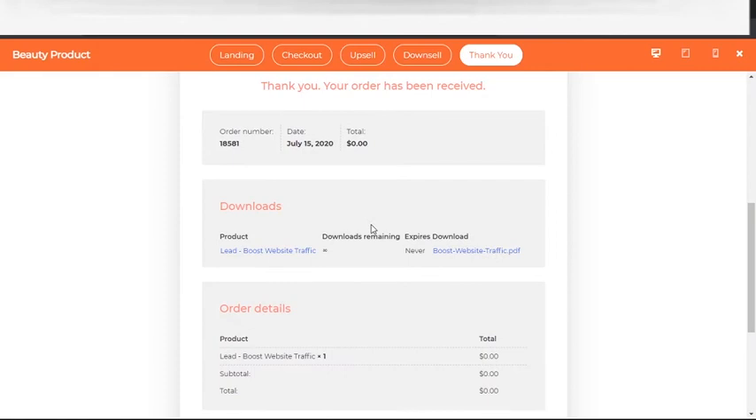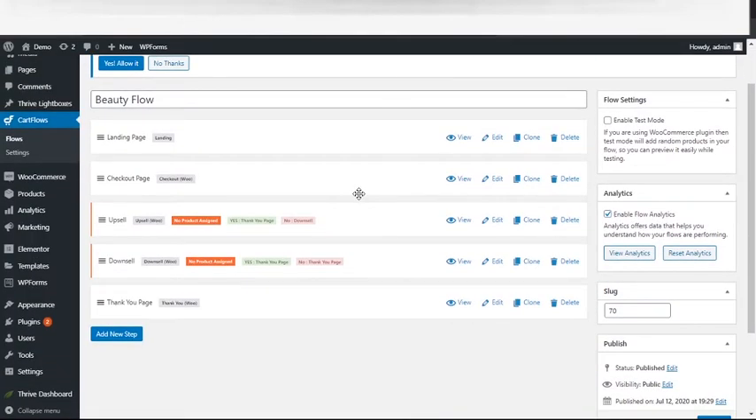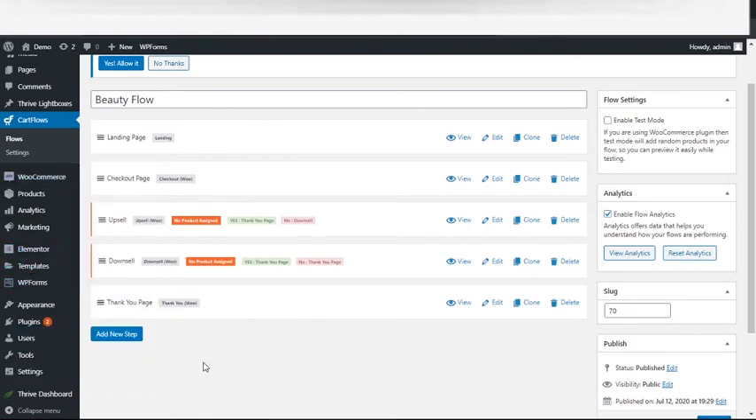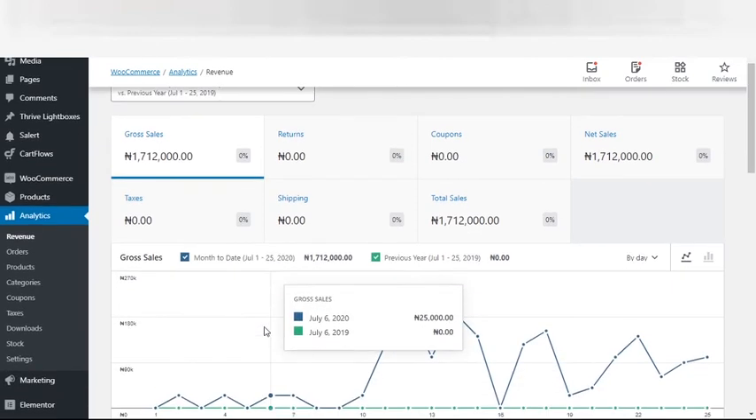If you're in the e-commerce industry and you're not implementing this sales funnel, you are losing a lot of money. Make sure you're using CartFlow, have Elementor installed, and WooCommerce set up. Thank you very much for watching. Just to wrap up — we are still making sales and there are possibilities we'll make more today. If you watched the first video on the Facebook landing page, we had 1.6 million naira in the morning of July 25th, and today — still July 25th, 2020 — we have 1.7 million in sales revenue.